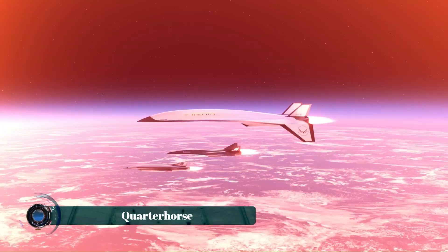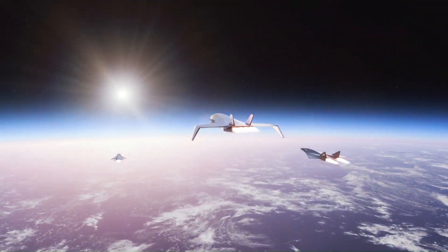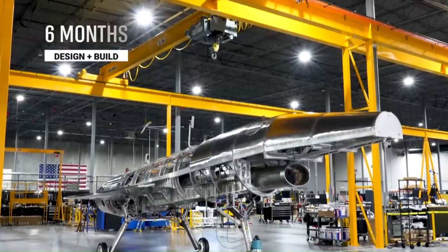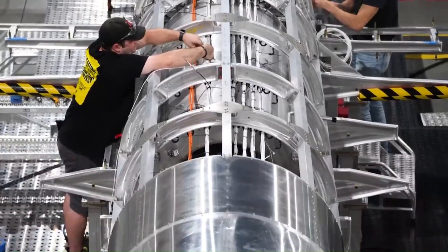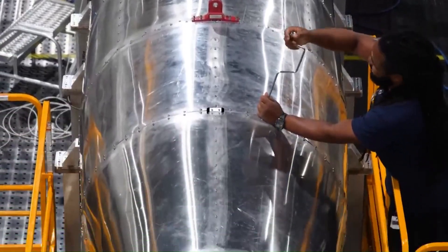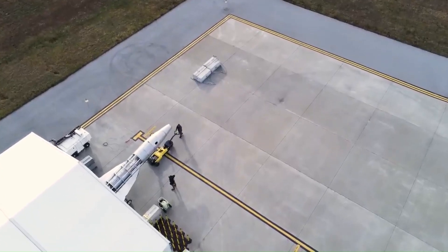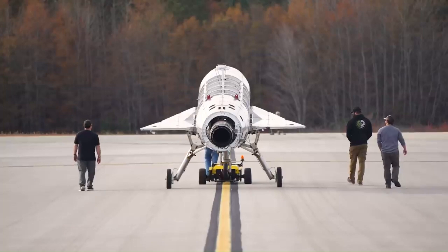The Hermeus Quarter Horse is set to redefine air travel with its Mach 5 hypersonic speed, cutting flight times dramatically. Developed by U.S. aerospace startup Hermeus, this aircraft is designed to test and advance hypersonic technology for both commercial and military use. At its core is a turbine-based combined cycle (TBCC) engine, allowing seamless transition from conventional jet speeds to hypersonic velocities.